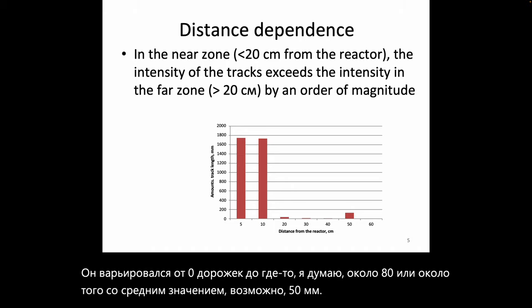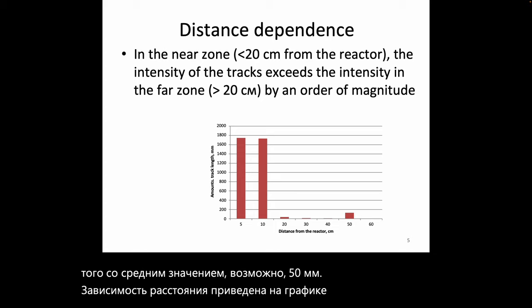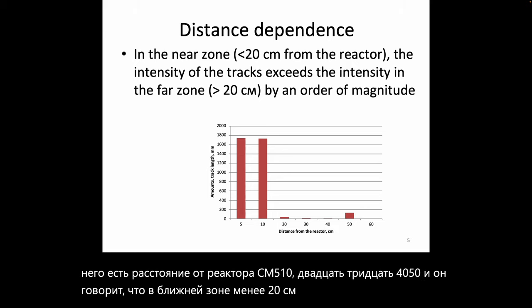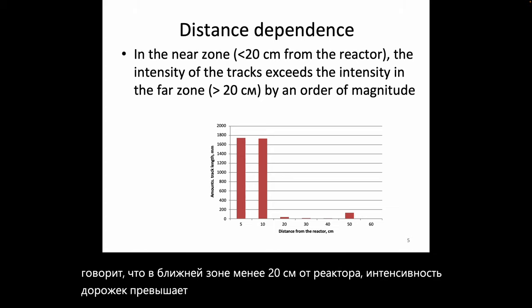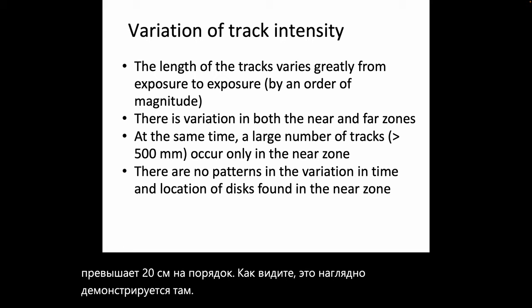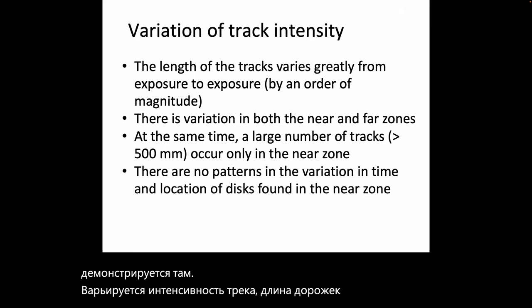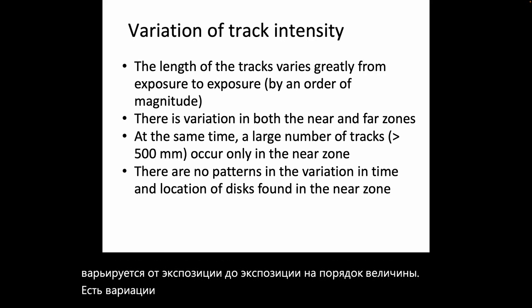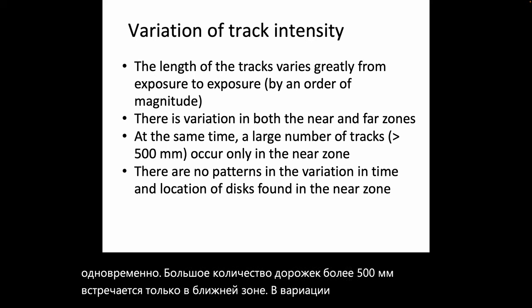The distance dependence is given in a chart showing distances from the reactor at 5, 10, 20, 30, 40, 50, and 60 cm. In the near zone, less than 20 cm from the reactor, the intensity of the tracks exceeds the intensity in the far zone — greater than 20 cm — by an order of magnitude. The track length varies greatly from exposure to exposure by an order of magnitude, and a large number of tracks greater than 500 mm occurs only in the near zone, with no clear patterns in time or location.